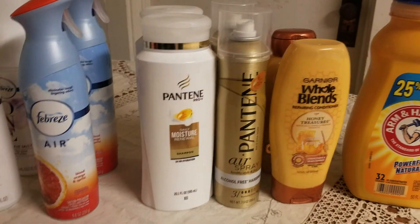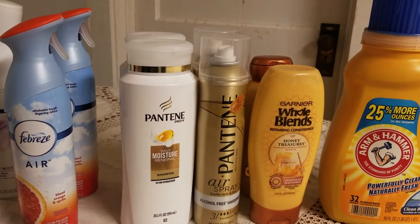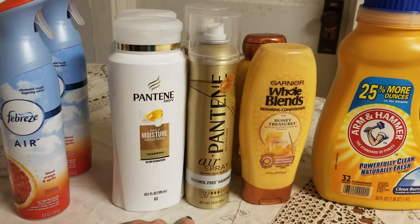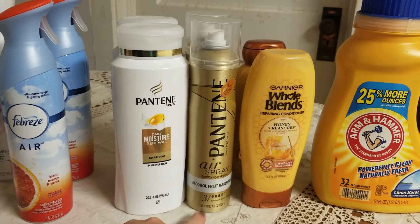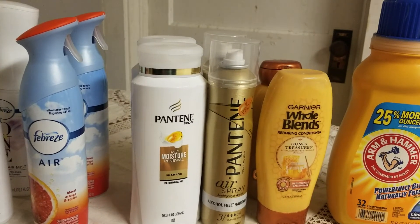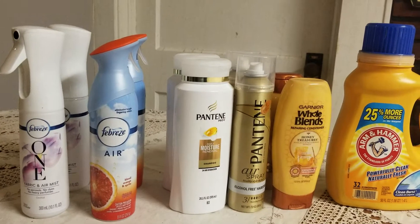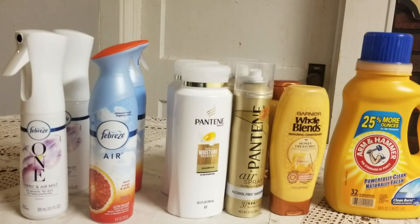I used a $3 beauty box coupon, bringing my total down to $5. These were $5.49 each so I did have to pay an extra 49 cents per item, and my total ended up being about $1.51 altogether, plus tax. I think I explained that properly — if I didn't, I'm sorry. If you have any questions please leave those below, give me a thumbs up, and subscribe for more videos.